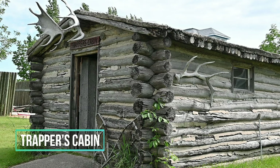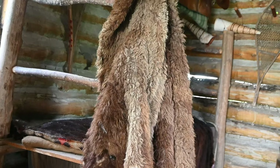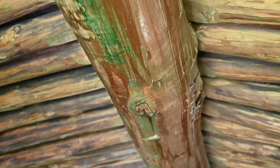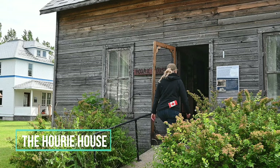This is the trapper's cabin. It's an excellent example of log construction. These are getting rarer and rarer and harder to find on the prairies. There's a homemade bed frame and a buffalo coat. Every log had to fit together and the space filled exactly, or the heat would leak out and the cold would leak in.